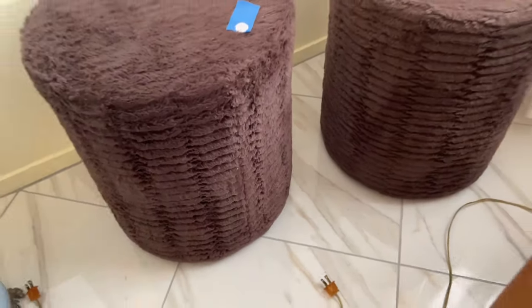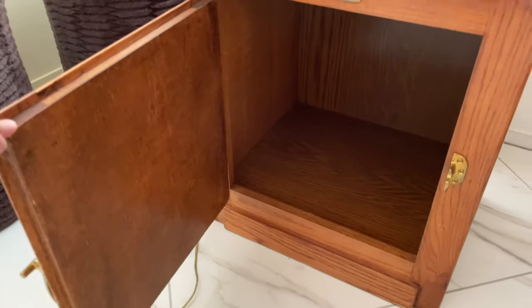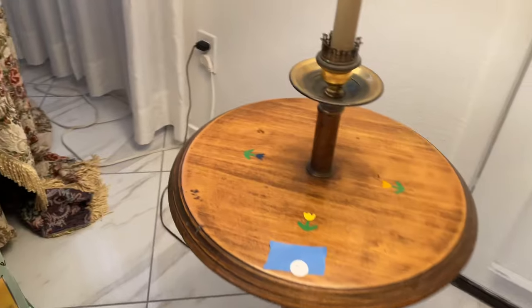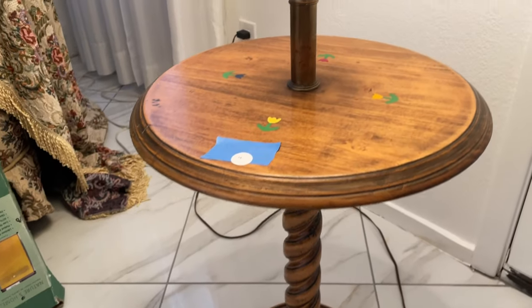The ottomans, the cabinet refrigerator box. Lot number 14.